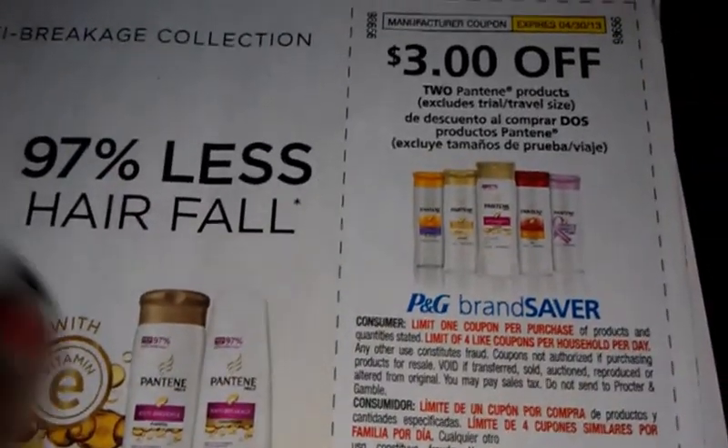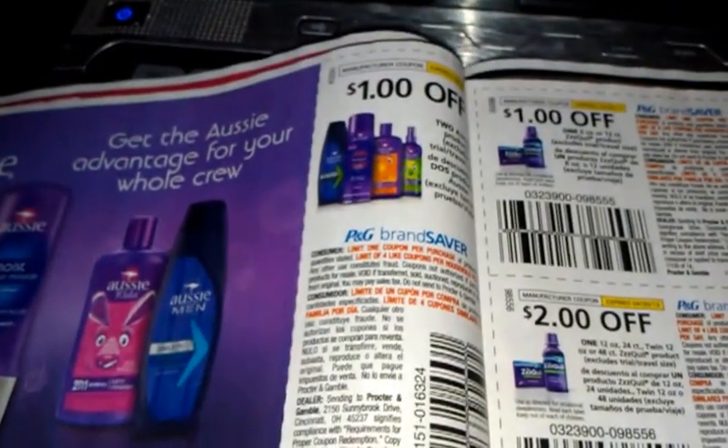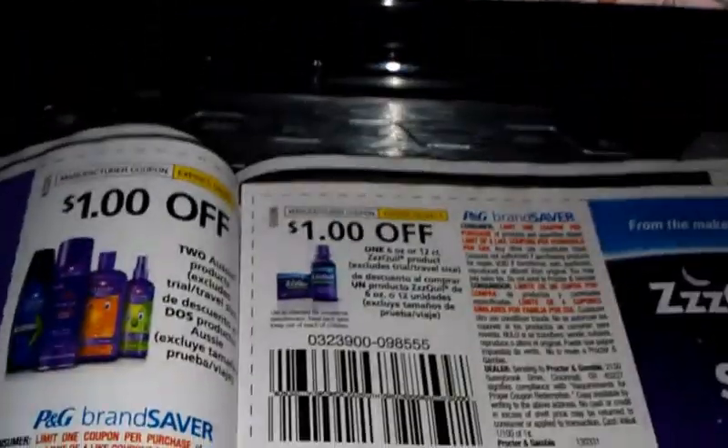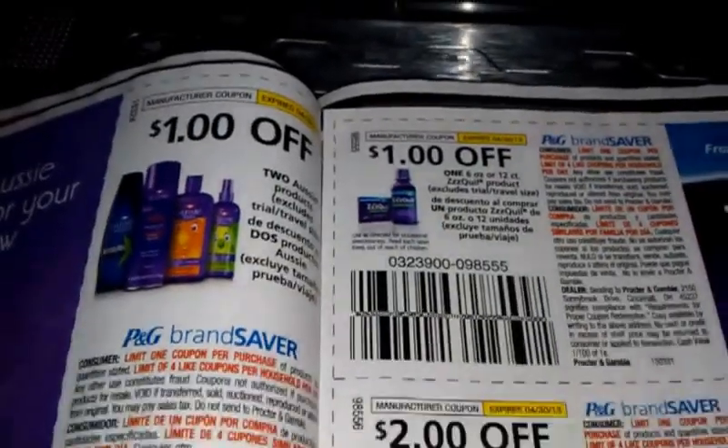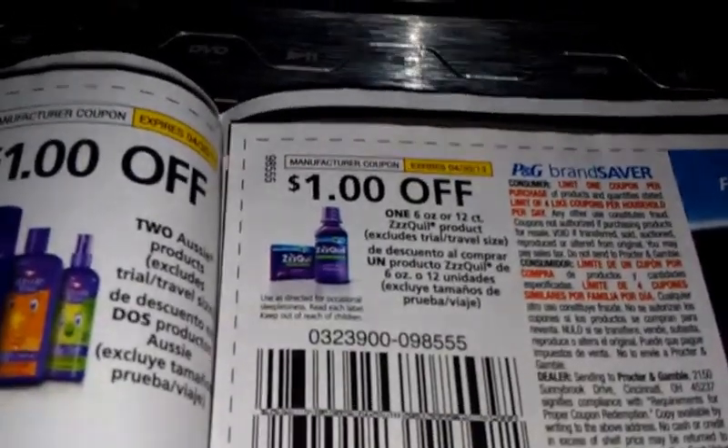Dollar off two dollars off one Clairol or Herbal Essences hair color. Three dollars off two Pantene. A dollar off two Aussie. A dollar off two Head and Shoulders.